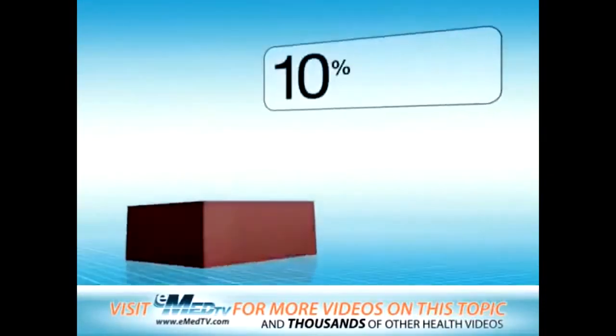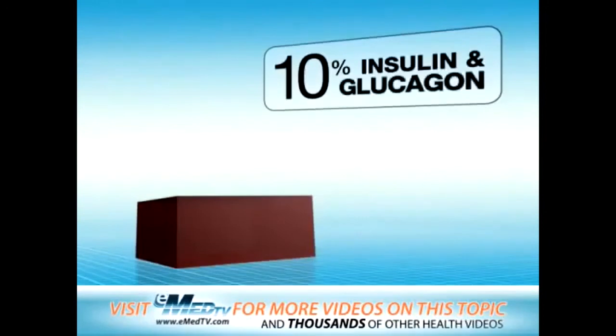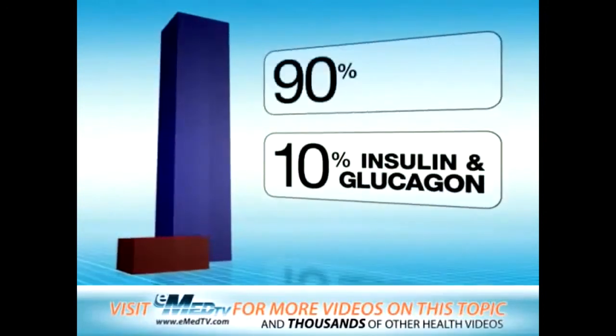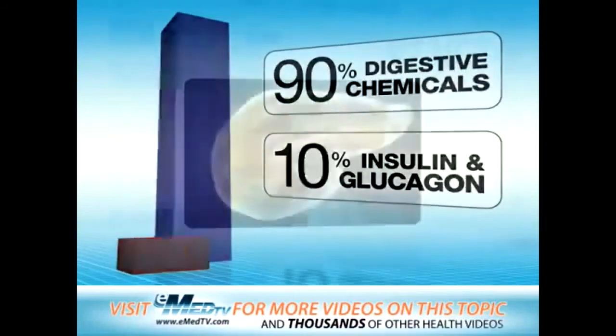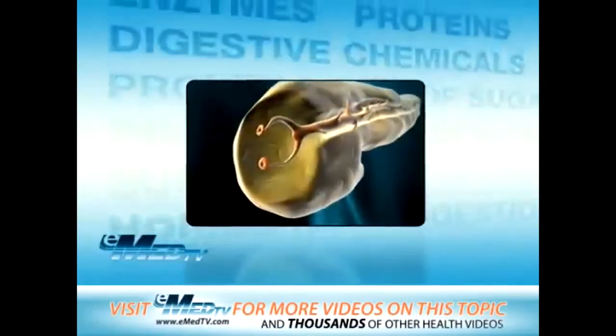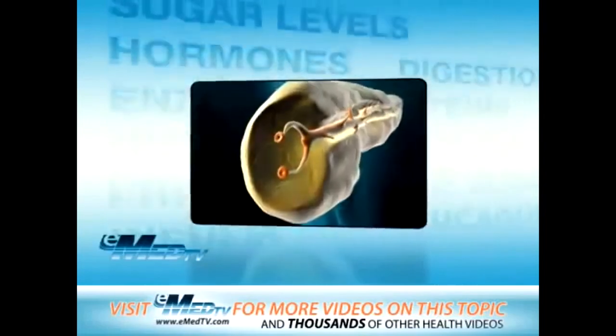The sugar is now readily available for your cells to use. About 10% of the pancreas makes insulin and glucagon; the other 90% produces chemicals that help you digest your food. As you can see, the pancreas does several important things.